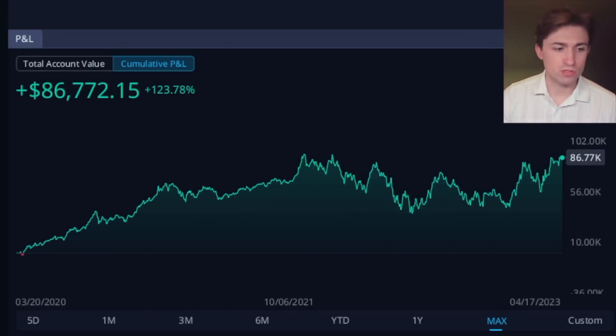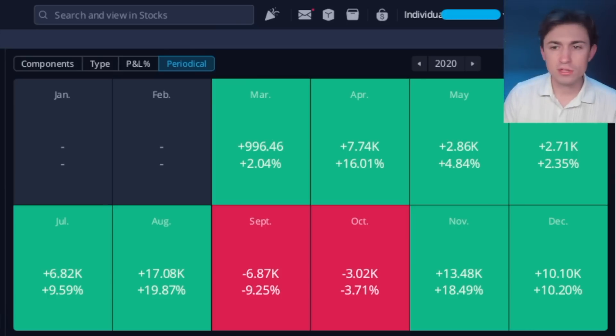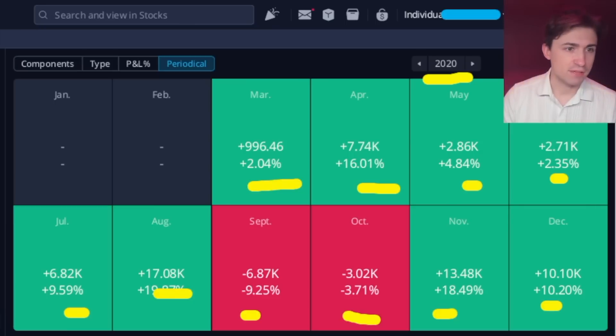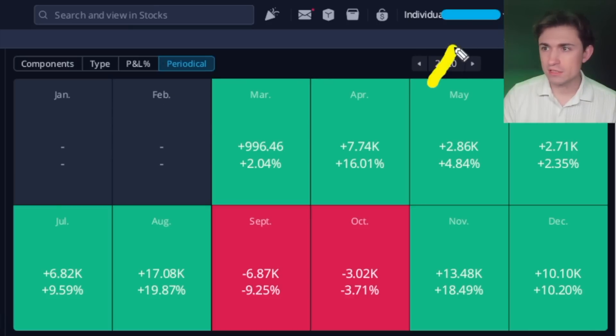Now let's take a look at some of the periodic results using our profit and loss calendar. Whenever I tweet about this, people always ask where I'm getting this calendar — it is within my brokerage Webull, which I think is only available to US clientele. Anyway, looking month to month: I have added to this account over the years in terms of deposits, so percentages look smaller during earlier periods. The starting year 2020 was really good — we had several green months and only two red months out of the entire year.